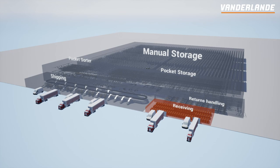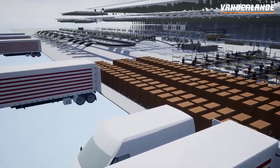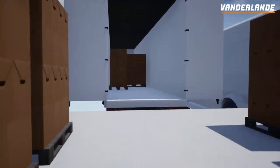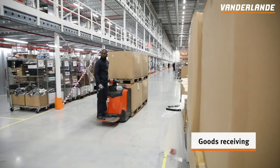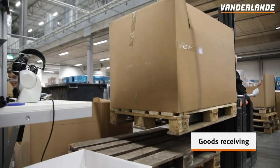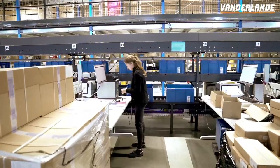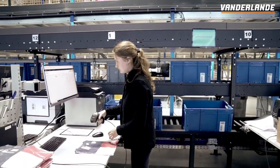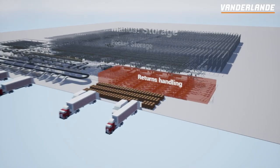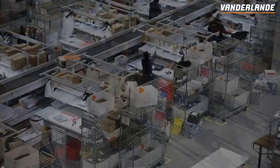Products arrive via the receiving area. Incoming goods are checked and entered into the system and are then made ready to replenish the manual storage area. Alongside incoming goods, returned items also arrive via the receiving area.